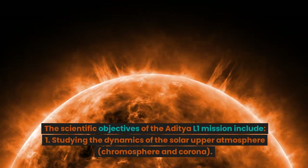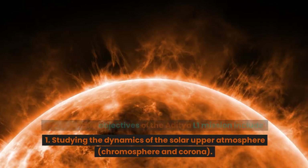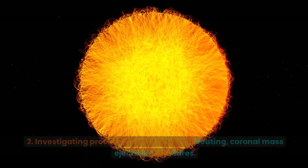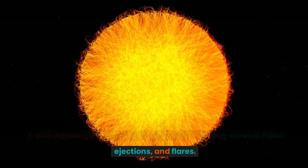The scientific objectives of the Aditya L1 mission include: 1. Studying the dynamics of the solar upper atmosphere, chromosphere and corona. 2. Investigating processes such as coronal heating, coronal mass ejections, and flares.